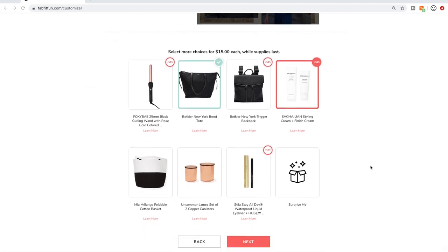Here's customization number one — tons of choices. I have two things selected; this could change. I have the Baccheir New York Bond Tote selected, and then I have the Sachewan styling cream and finish cream.